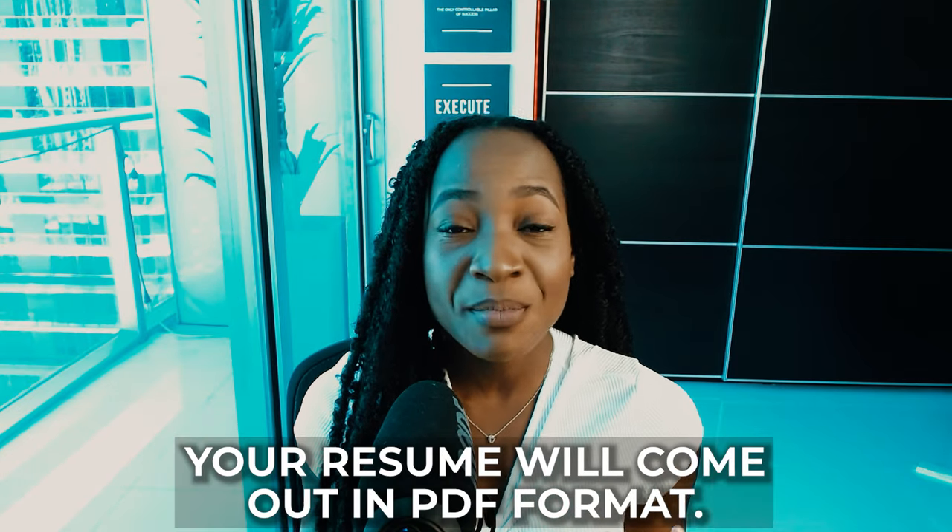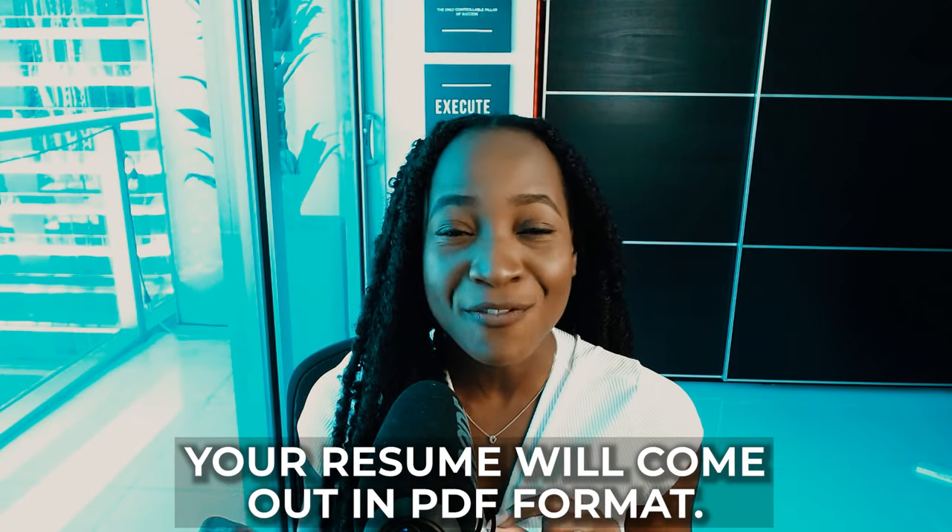I want to share five tools with you in this video. But before I get into these free online resume writing tools, I want to let you know two things — and as your coach, it's important that I do so. Number one: using an online resume builder, nine out of ten times your resume is going to come out in PDF format.